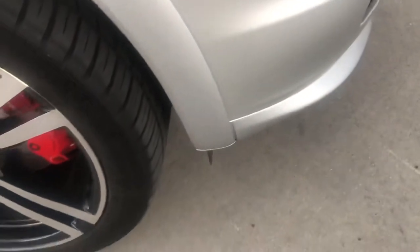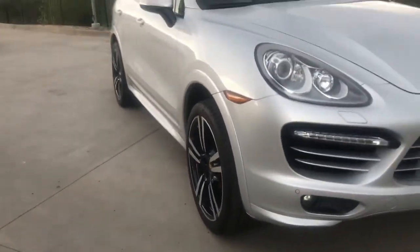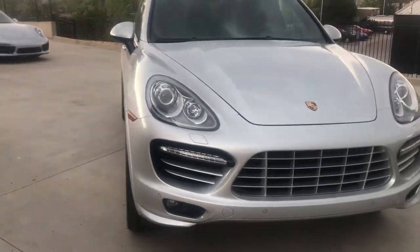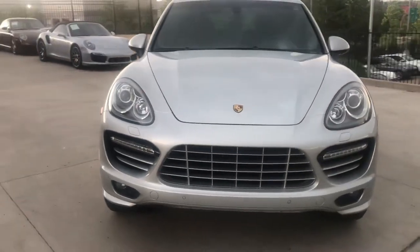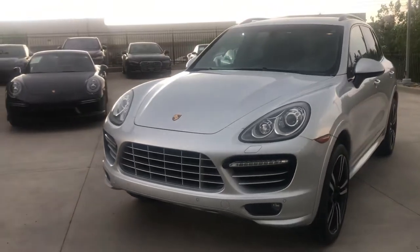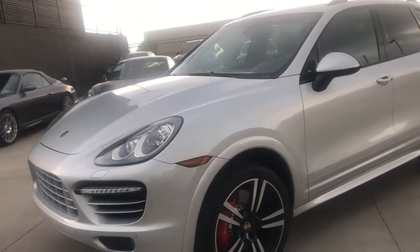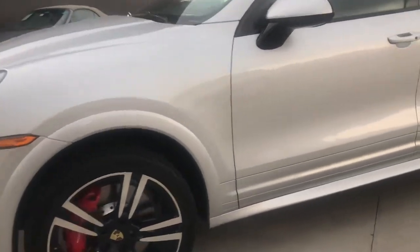You have just a little ding here, and a couple small chips. Carfax indicates that there was some damage — as I understand, the car encountered hail damage at a point in its life, but has also had a paintless dent removal process done to remove the dents.